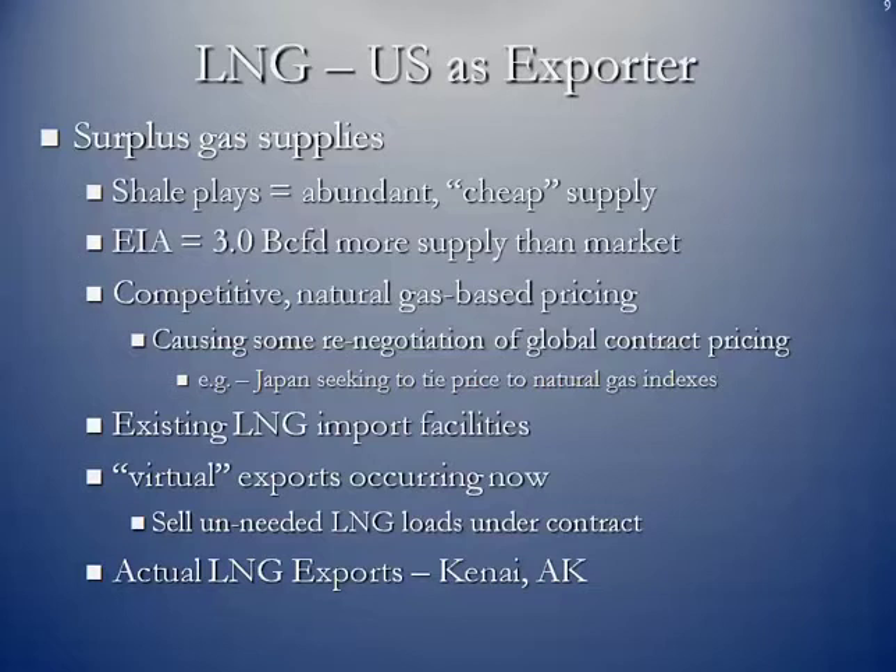This is actually causing some renegotiations of existing global contracts. Japan sees the coming of LNG exports by the United States, and so they're already talking to some of their suppliers saying they want to get off of the crude oil pricing mechanism in their contracts and convert over to some type of natural gas index.